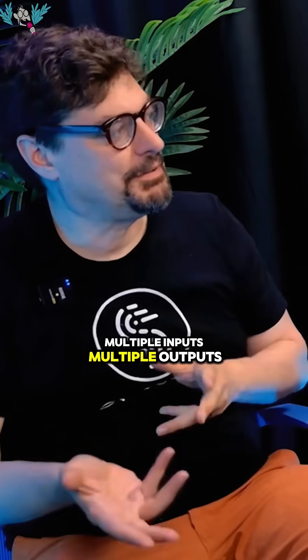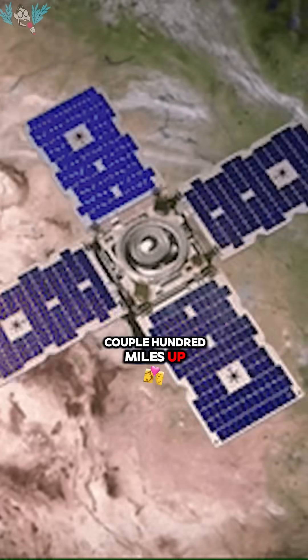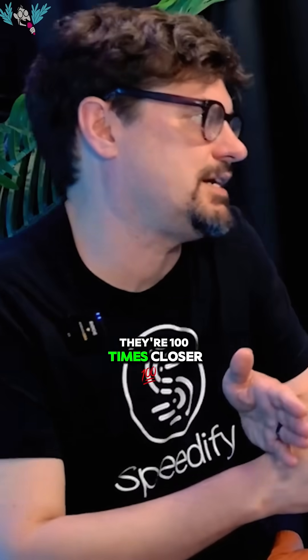Multiple inputs, multiple outputs. So why use low-Earth orbit? Latency. The low-Earth orbit satellites are only a couple hundred miles up, where the geosynchronous orbit ones are 26,000 miles — they're 100 times closer.